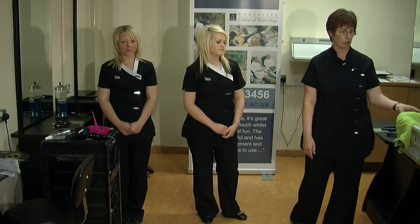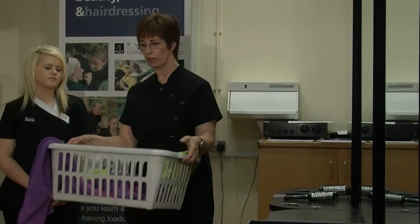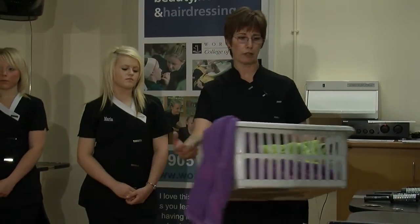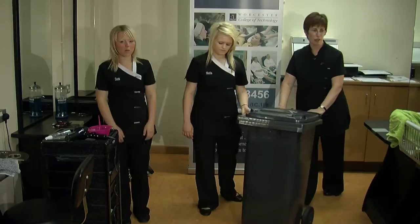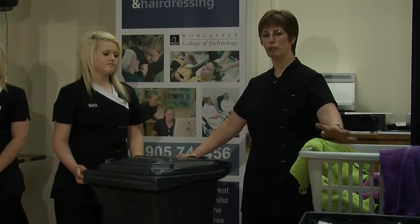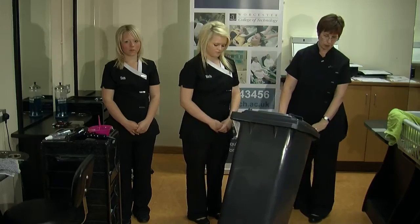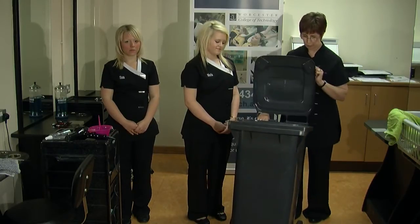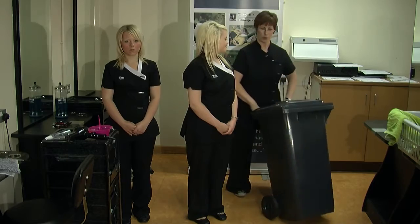Another thing we need to ensure is that people don't injure their backs when working here. Carrying towels like this to and from the laundry is a prime example of how they can end up injuring their back and having long-term damage from not using the wheelie bins. We've got baskets on the floor to collect towels in use before the wheelie bins are brought back. Students tend to think the wheelie bins are for rubbish, but they're actually there to put used towels in. We transport them to and from the laundry using the wheels rather than picking up a basket, which can injure your back.